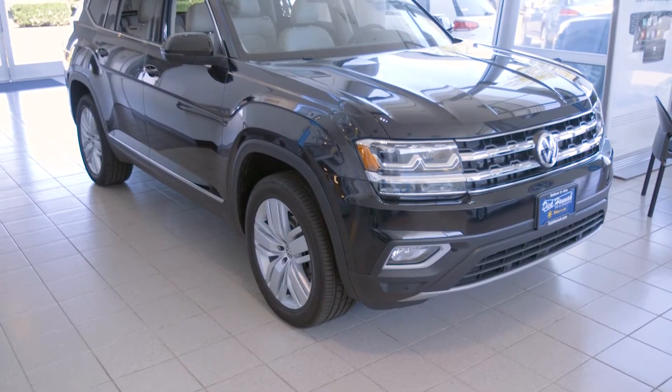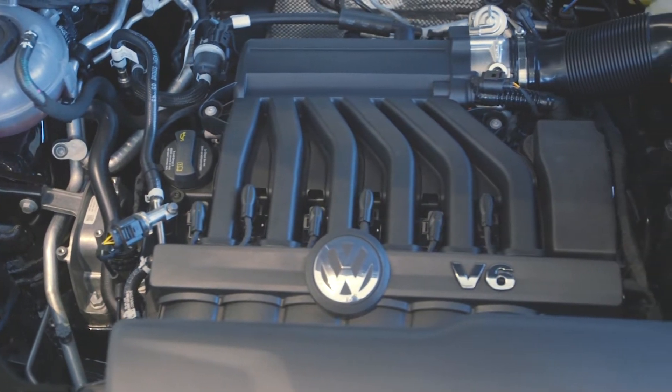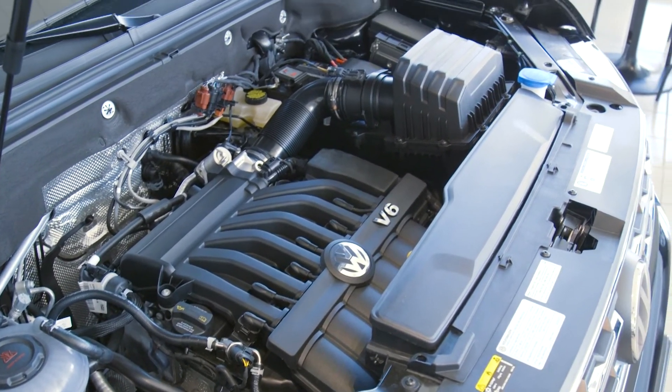This Atlas 4Motion with all-wheel drive has Volkswagen's 3.6-liter VR6 engine producing 276 horsepower and 266 pound-feet of torque through an 8-speed automatic transmission.